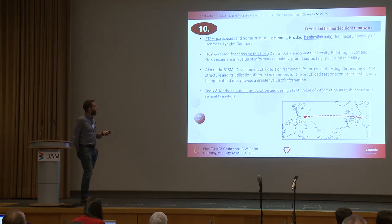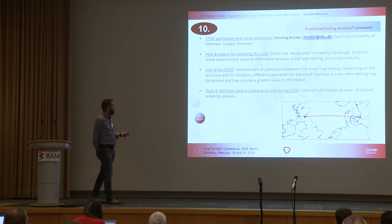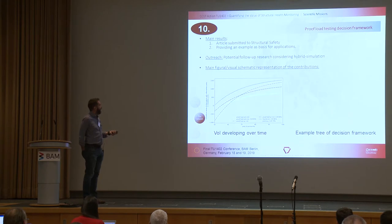STSM ten was a proof load testing decision framework, where Henning Busk went from the Technical University of Denmark to Dimitri in Edinburgh, looking at the development of a decision support framework for proof load testing. Potential follow-up research considers hybrid simulation.